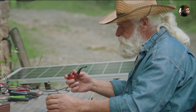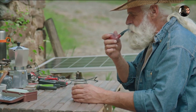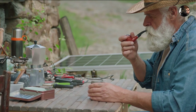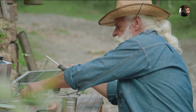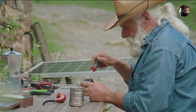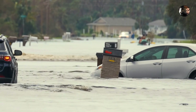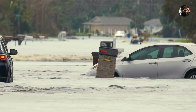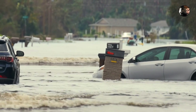Ultimately, the SOLIX is more than just a gadget — it's a symbol of hope for a cleaner, more resilient future. As we grapple with climate change and energy insecurity, this technology offers a glimpse of a world where power is democratized, accessible, and sustainable. Whether it's lighting up a hurricane-stricken town or powering a child's laptop in a remote village, the SOLIX shines a light on the endless possibilities of portable energy.